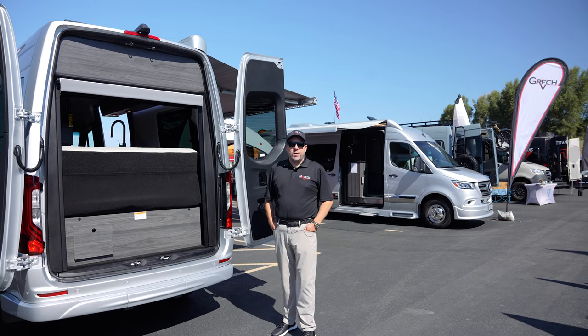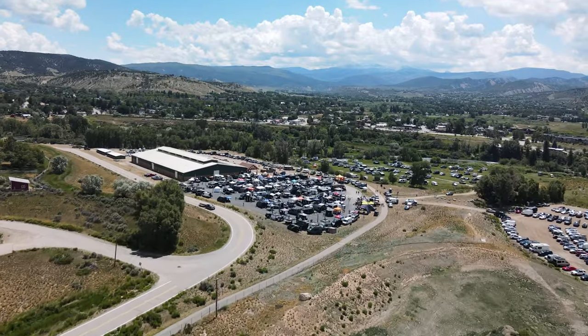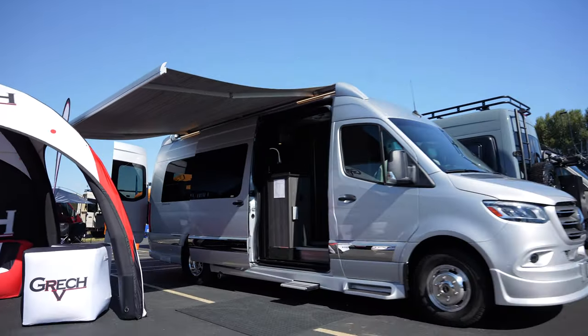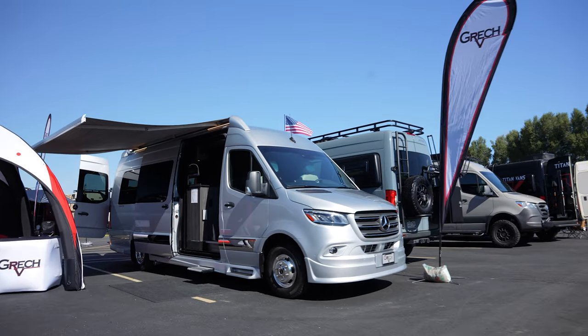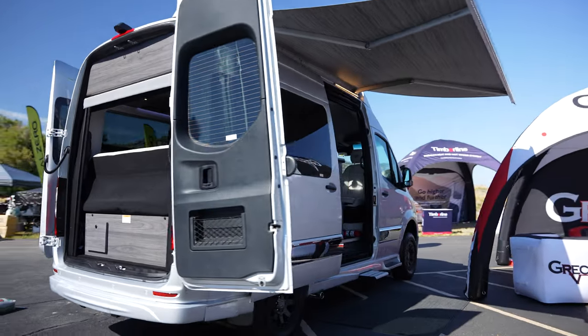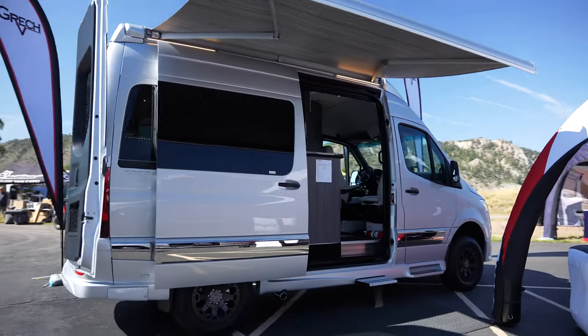Hi, I'm AJ Thurber, Vice President here at Gretsch RV. Today we're at the Adventure Van Expo in Eagle, Colorado. We've got a couple different models here. The one you're looking at here is our Turismo ION 4x4, and this unit also comes in a propane generator model and also a two-wheel drive.